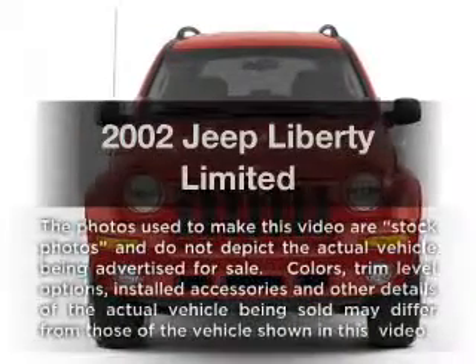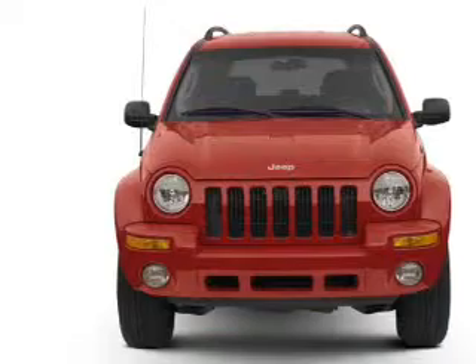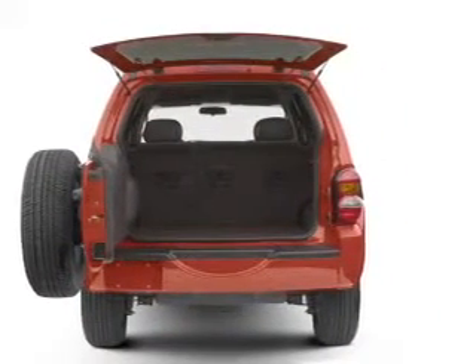Check out this 2002 Jeep Liberty. Travel the roads in style and comfort in this great vehicle, with a solid 6-cylinder engine that responds smoothly to its automatic transmission.